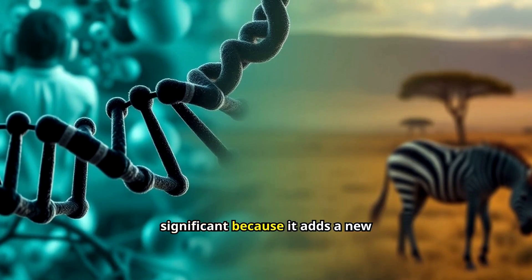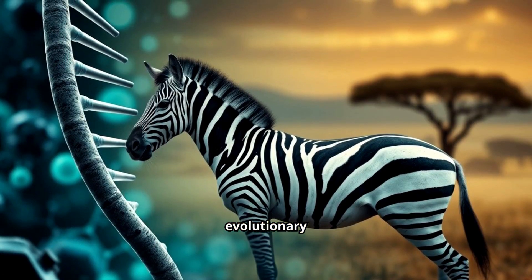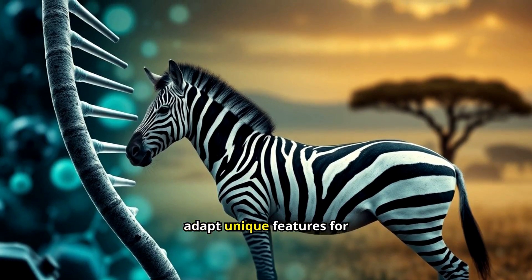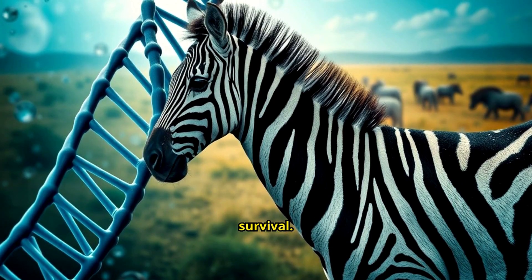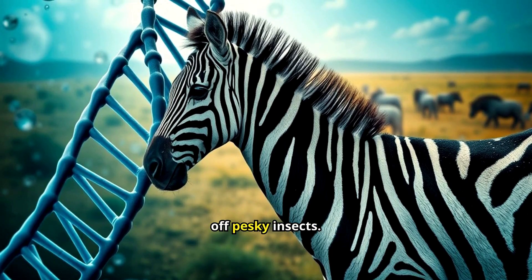This discovery is significant because it adds a new layer of understanding to evolutionary biology. It shows how animals adapt unique features for survival. In this case, zebras developed stripes to fend off pesky insects.